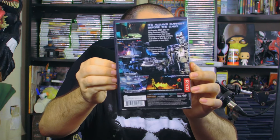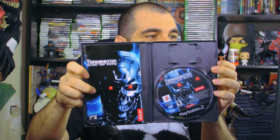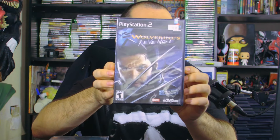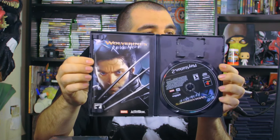Opening Terminator: Dawn of Fate, there's the back side and then the interior manual with a really nice gloss-type cover. Then we have X2: Wolverine's Revenge — I'm assuming it's based on the X-Men 2 movie. Back cover art looks cool and inside we have the game disc and the manual.